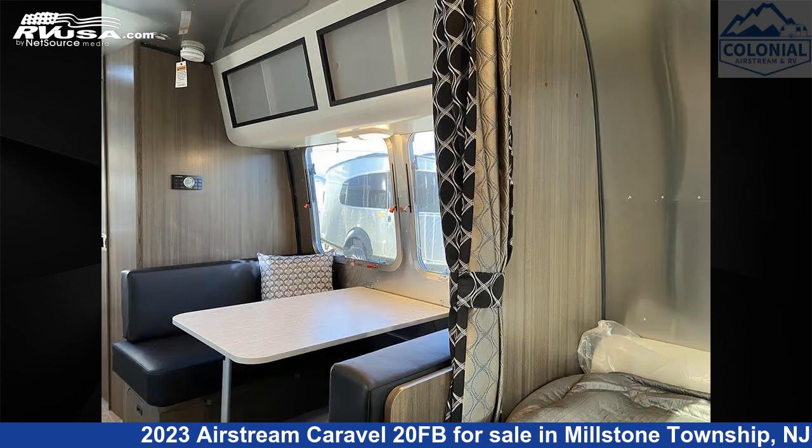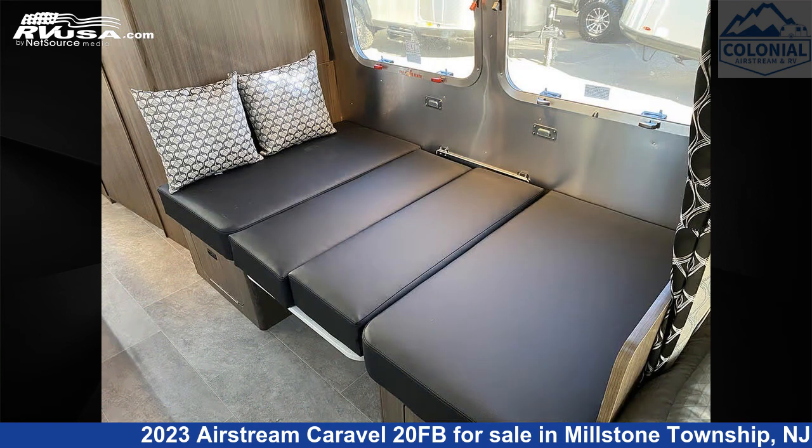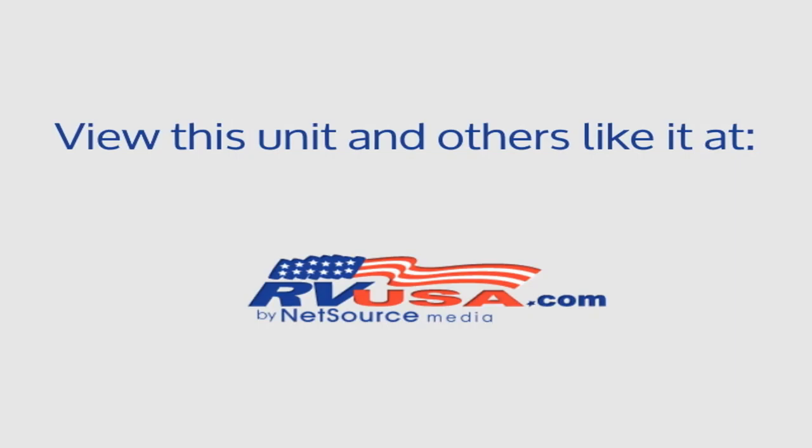The unloaded weight of this 2023 Airstream Caravelle 20FB is 3,975 pounds. For more information and pricing on this unit, and to see all units available for sale by Colonial Airstream and RV, visit rvusa.com.